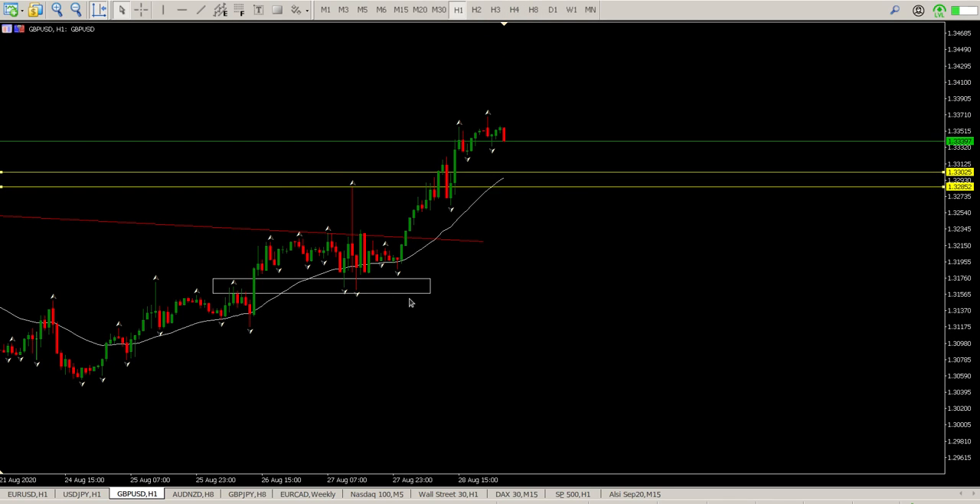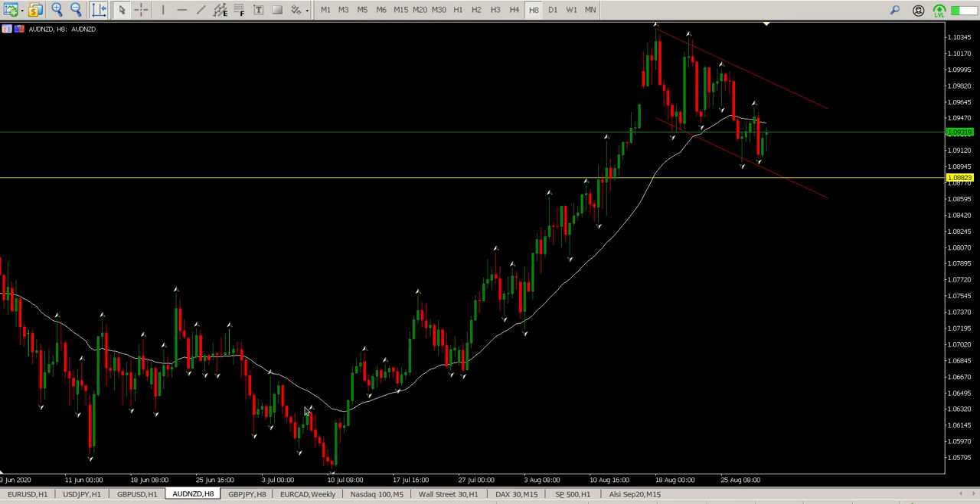If we get this kind of big confused price action, I'm not even bothering with it. Aussie dollar, New Zealand dollar — this is looking pretty interesting.